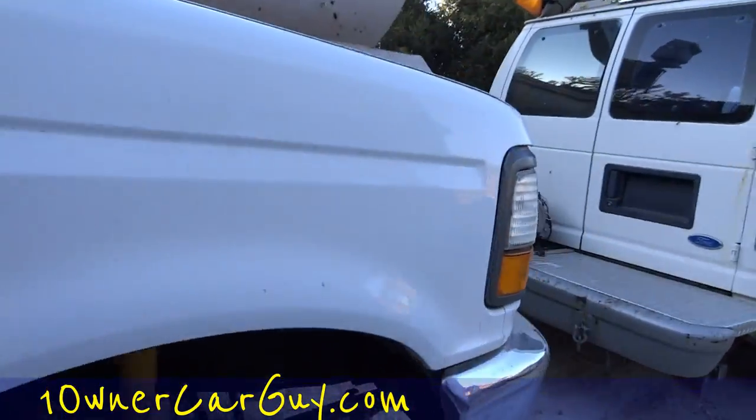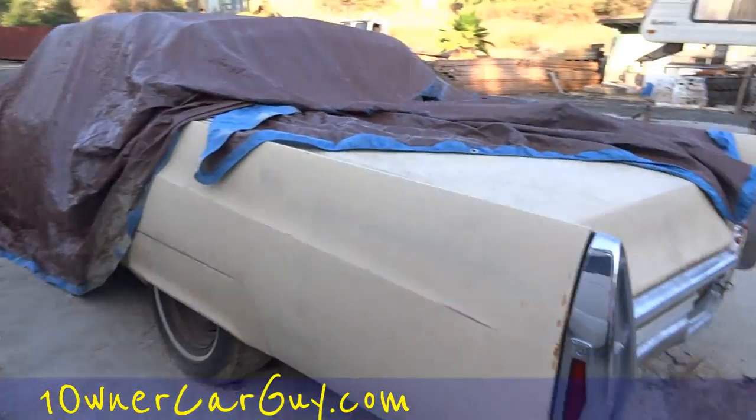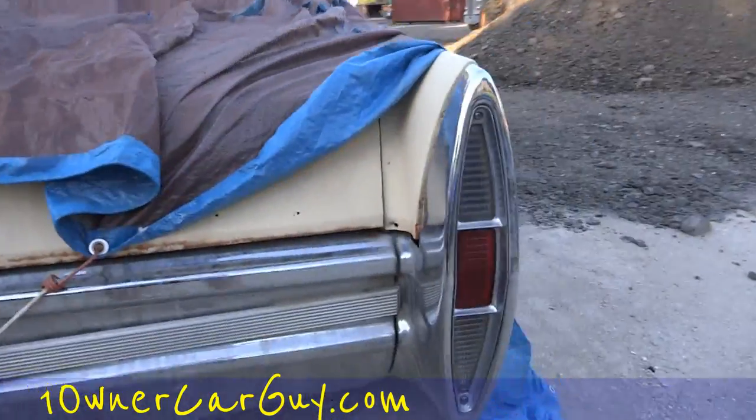I hate to part this thing out, it's a nice truck. There's also an articulating boom van, and a '67 or '68 original black plate Cadillac — it's a nice convertible DeVille.